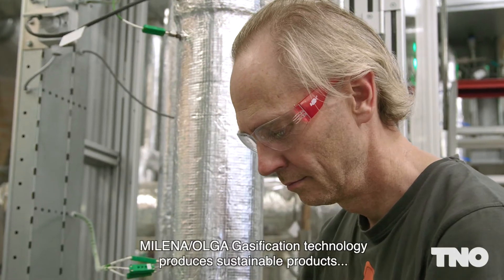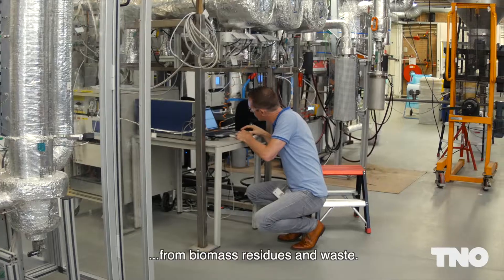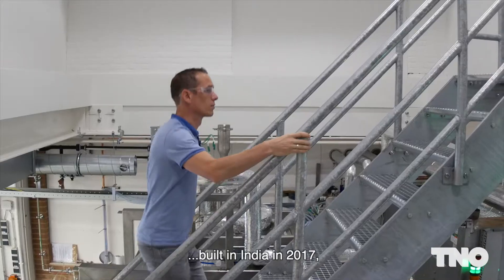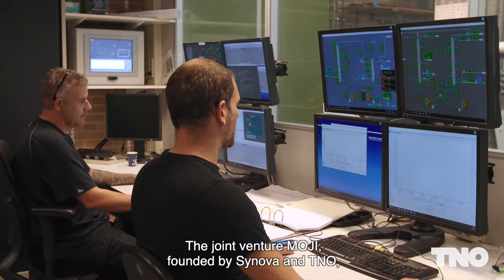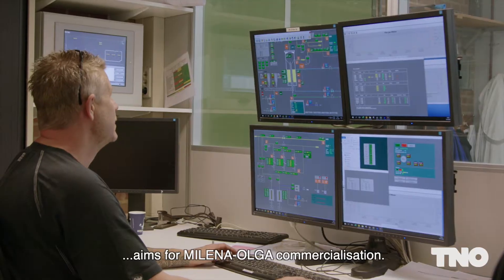Milena Olga gasification technology produces sustainable products from biomass residues and waste. A first 4 MW biomass gasification plant built in India in 2017 produces electricity from local soy residue. The joint venture Moji, founded by Senova and TNO, aims for Milena Olga commercialisation.